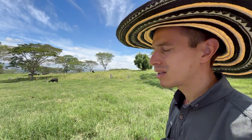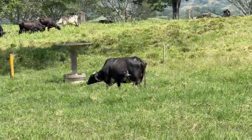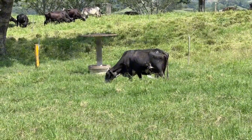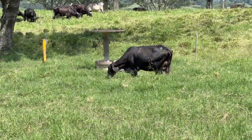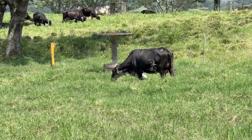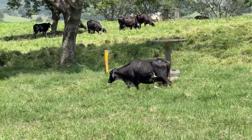Producing milk through grazing is significantly cheaper than in confined systems like freestall or TMR — total mixed ration systems. We maximize the use of pasture, our most economical resource, and complement it with strategic concentrate supplementation to optimize our cows' potential.